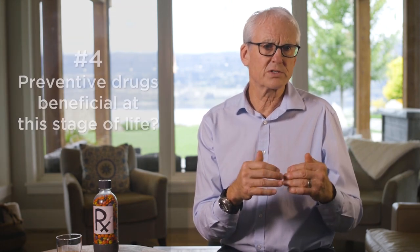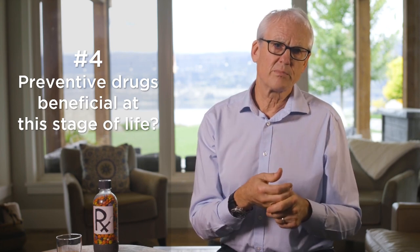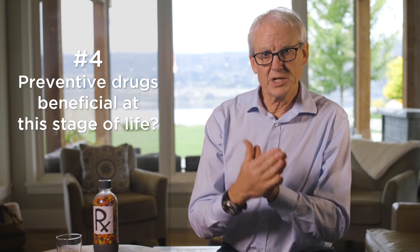The final level, number four, are drugs used for prevention of disease outcomes. In someone like Edna who is frail and has potentially limited life expectancy, I'll often switch those off and move to more symptom-focused drugs to improve her quality of life presently — if I can find an individualized program that works for her.